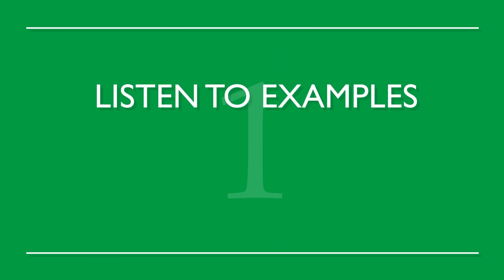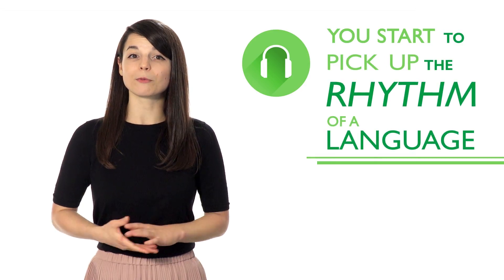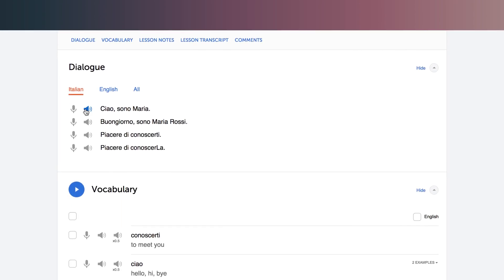Number one: listen to examples over and over again. By listening closely and often, you start to pick up the rhythm of a language as well as correct pronunciation from a native speaker. Use our line-by-line feature that lets you both listen and read along. Use this tool to practice as much as possible.